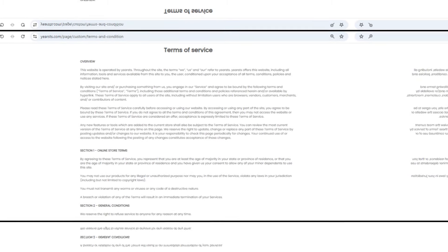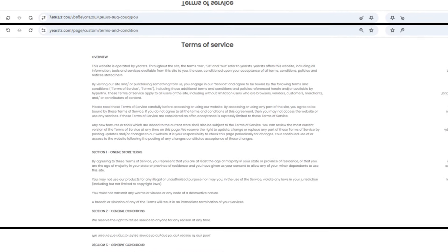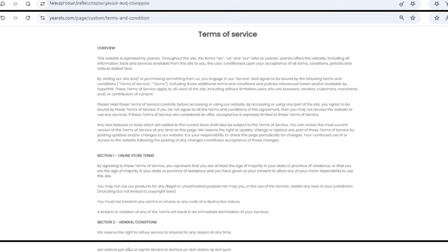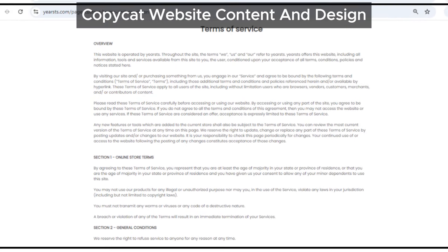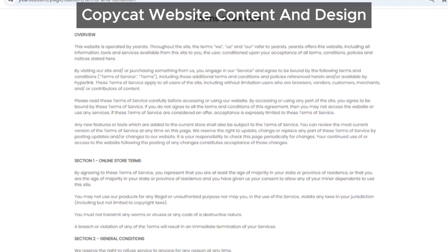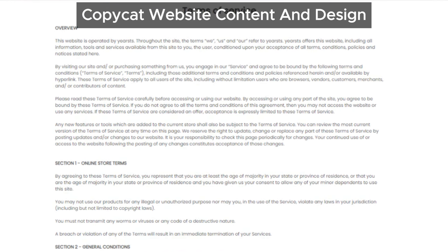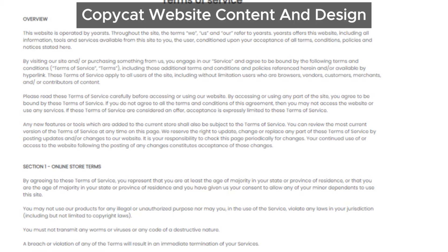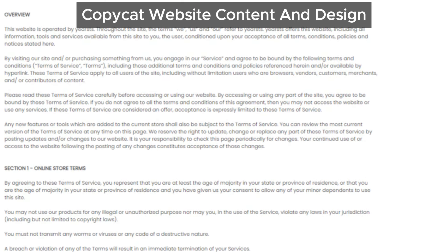Another red flag: the website design and content of yoursts are almost identical to those of other known scam sites, like Smallopy and many more. Scammers often use the same template to create multiple fraudulent sites because it's easy and quick for them to do. They just change the name, maybe a few pictures, and boom — they've got a brand new scam website ready to trick people.